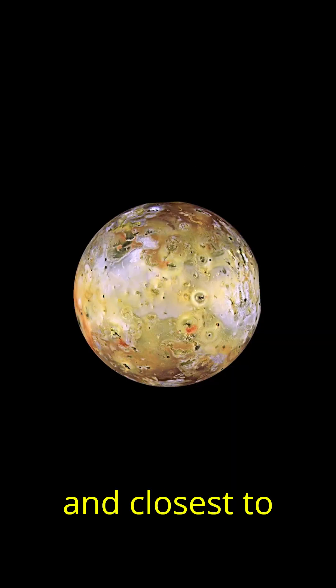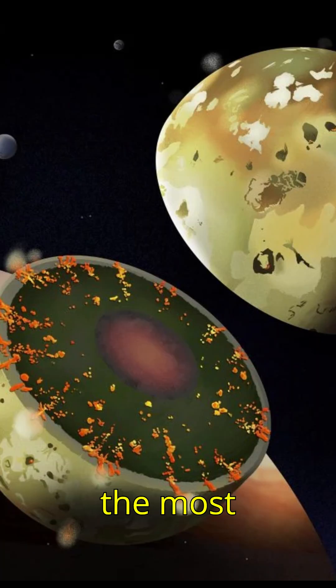Io, the third largest at 3,138 kilometers and closest to Jupiter, is the most volcanically active body in the solar system, with eruptions fueled by gravitational forces. Its sulfur emissions give it a striking orange-yellow hue.